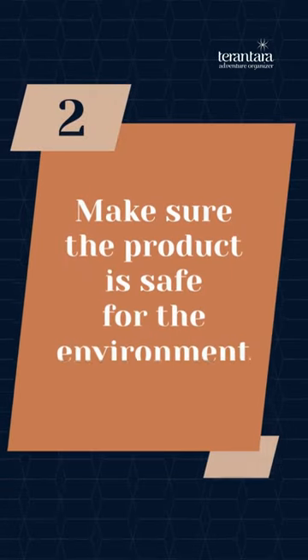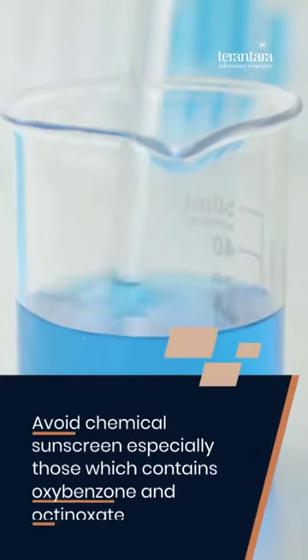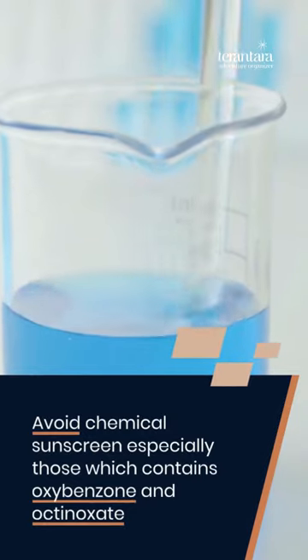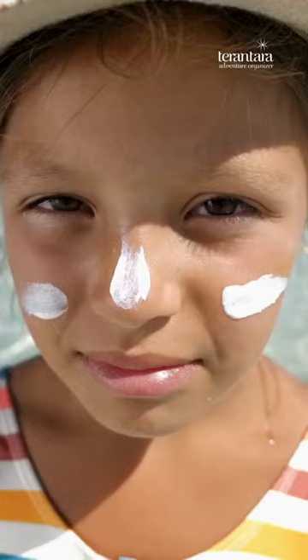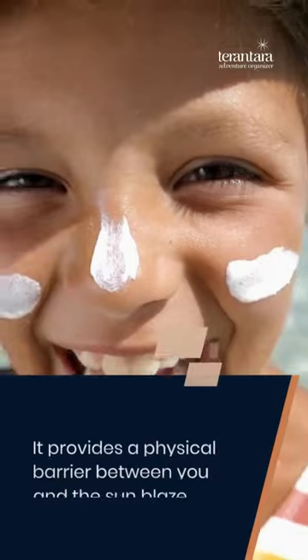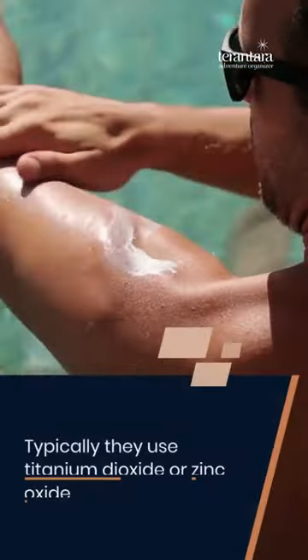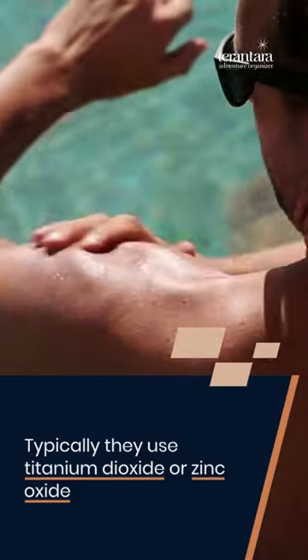Second, make sure the product is safe for the environment. Avoid chemical sunscreen, especially those which contain oxybenzone and octinoxate. Research suggests that those ingredients can be harmful to the ecosystem. Choose mineral-based sunscreen instead — it provides a physical barrier between you and the sun. Typically they use titanium dioxide or zinc oxide.